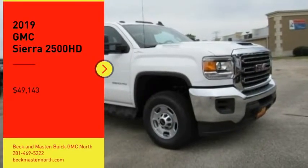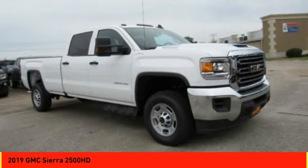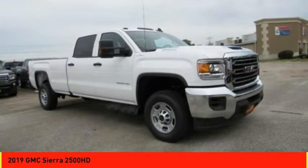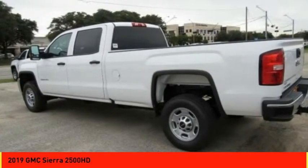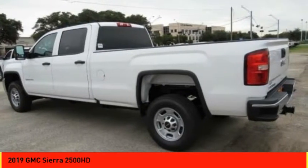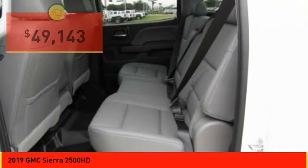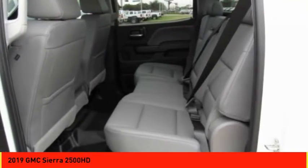Looking for the right vehicle? Check out the 2019 Sierra 2500 HD. The GMC Sierra 2500 HD has all your workhorse basics covered — no worries here — and is priced below $50,000. Here are some of this vehicle's great options.